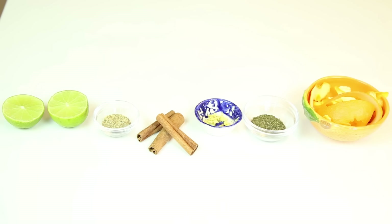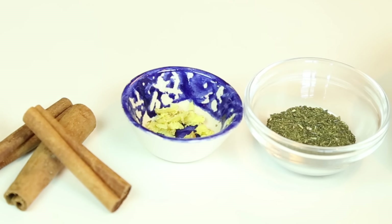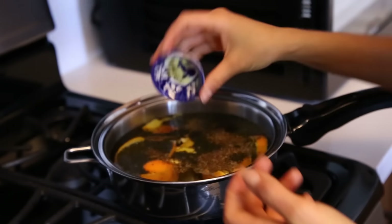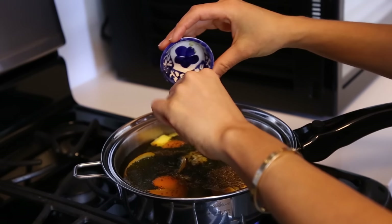Next is ginger. I used fresh ginger, but you can use ground up ginger as well. Ginger is going to help for any fever-like symptoms, and it will also help to boost your immune system to prevent disease.